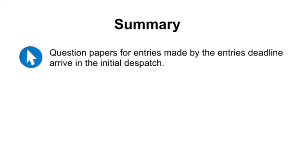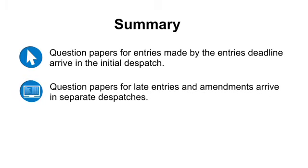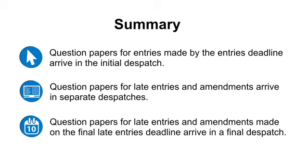Question papers for entries made by the entries deadline arrive in the initial dispatch. Question papers for late entries and amendments arrive in separate dispatches. Question papers for late entries and amendments made on the final late entries deadline arrive in a final dispatch.